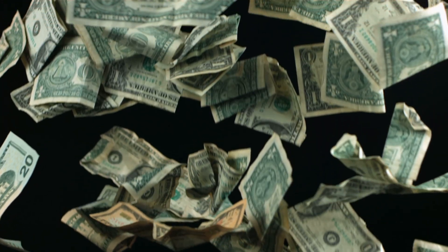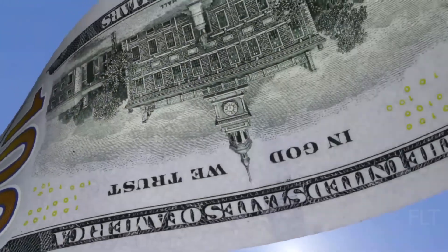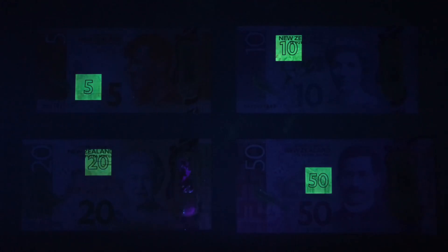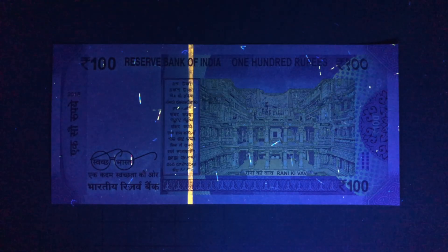These bills are designed to survive years of folding, crumpling, even getting wet. Each sheet of this special paper is loaded with secrets. Red and blue fibers are woven right in. Security threads run through the material, invisible unless held to light. Under UV, those threads glow like tiny constellations scattered across the sheet.